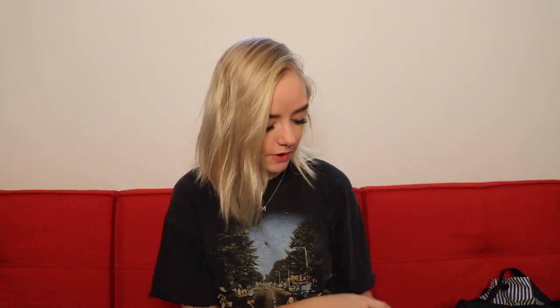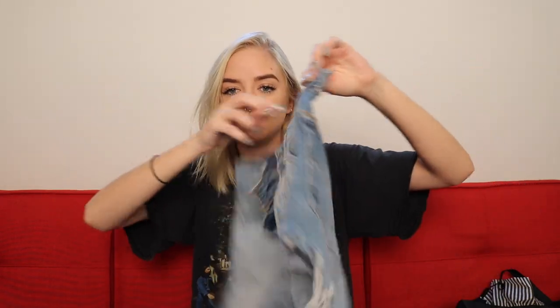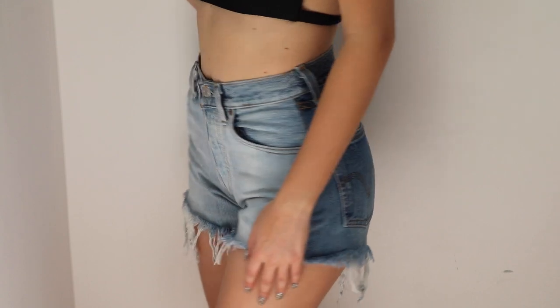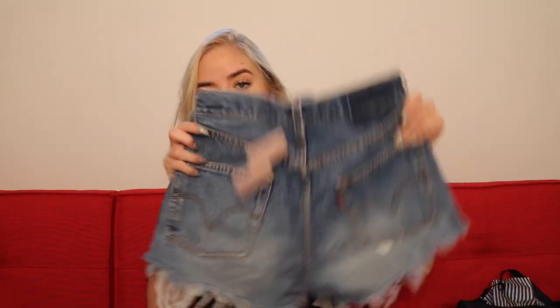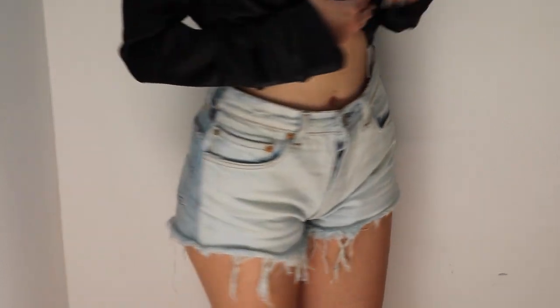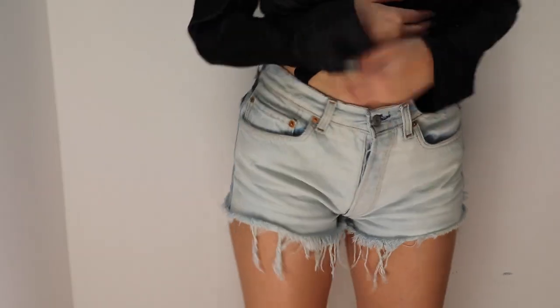Then I went to Nasty Gal and got so much stuff. I'll start with the two pairs of shorts. These are from After Party Vintage — high-waisted vintage Levi's, but they're two-toned. The front is lighter and the back is darker, which I think is so cool. They button up the front, fit so well, and they're long enough in the back so my butt doesn't hang out. I also got another pair in a lighter wash — I was trying to decide between the two and was like, honestly, I want both.